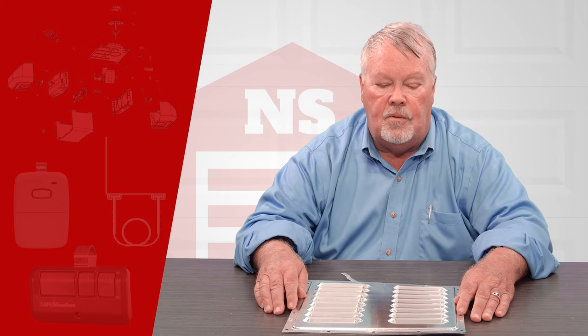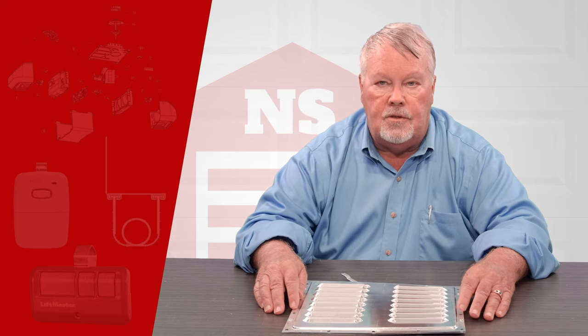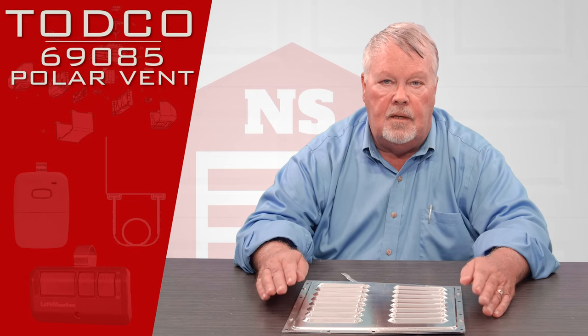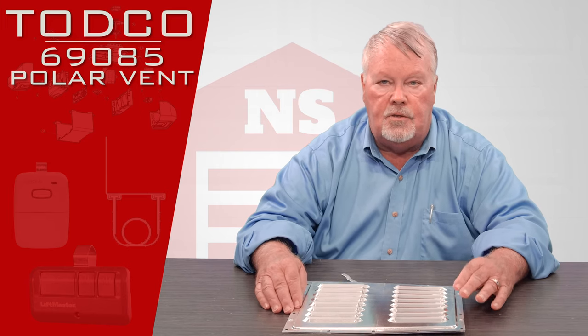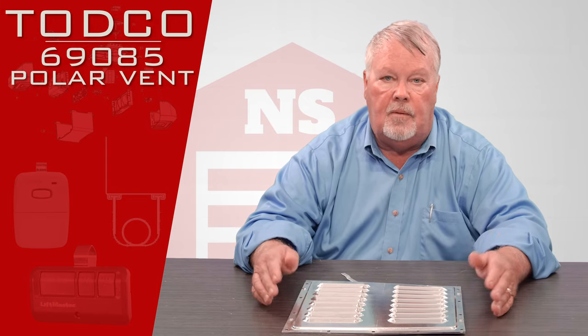Hi, I'm Mark from NorthShoreCommercialDoor.com. Today we're going to do a product introduction, and the product today is from the TODCO company. TODCO stands for Truck Overhead Door Company. They're a division of the Overhead Door Corporation out of Dallas, Texas, and Overhead Door Corporation is the largest garage door manufacturing company in the world.